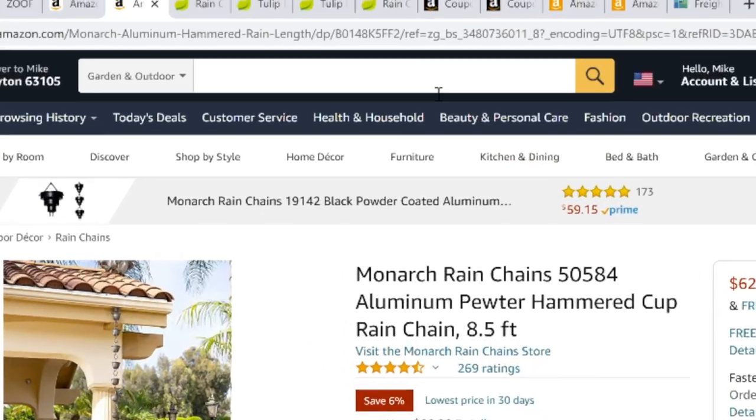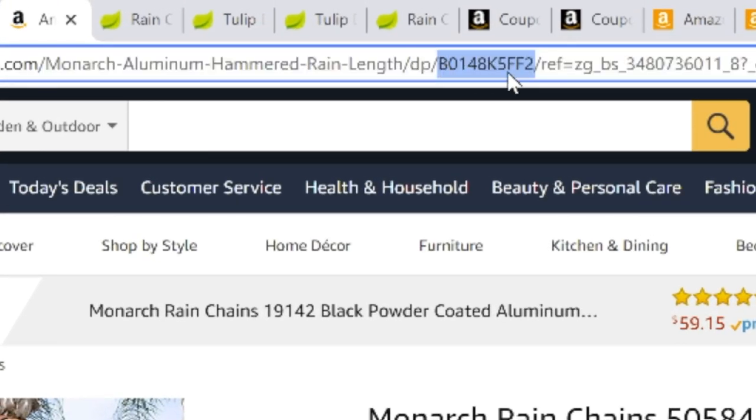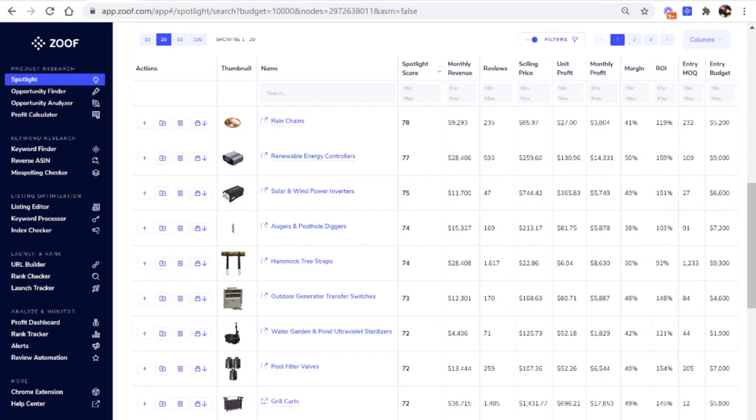One of the key features of a good listing is doing good keyword research. Luckily, the same tool we use to find products — Zoof — also has tools to help you do keyword research. Having the right keywords in your listing will help a lot more people find and buy your product. To show you how simple Zoof makes this: I'm going to copy the ASIN — the Amazon Standard Identification Number — from one of the top-selling products, then go back to Zoof and use what's called the Reverse ASIN tool.